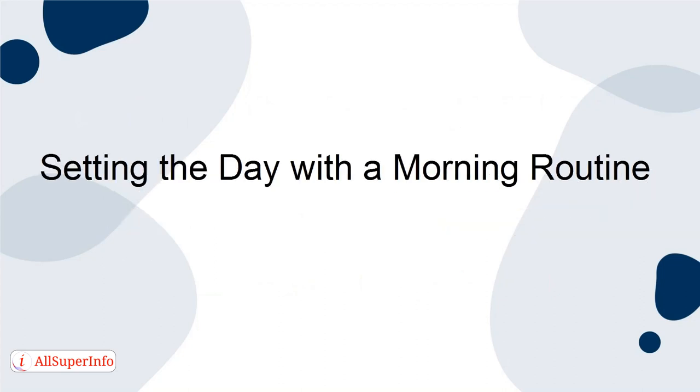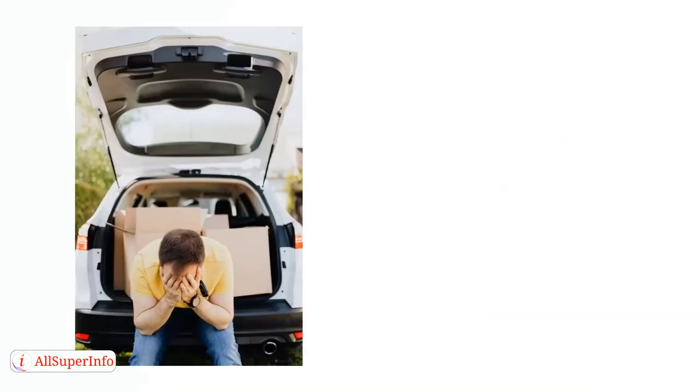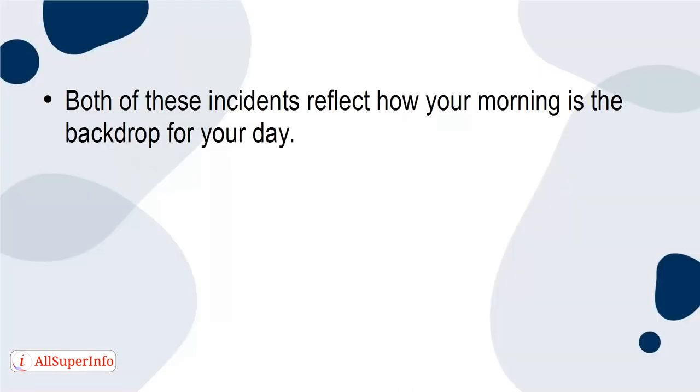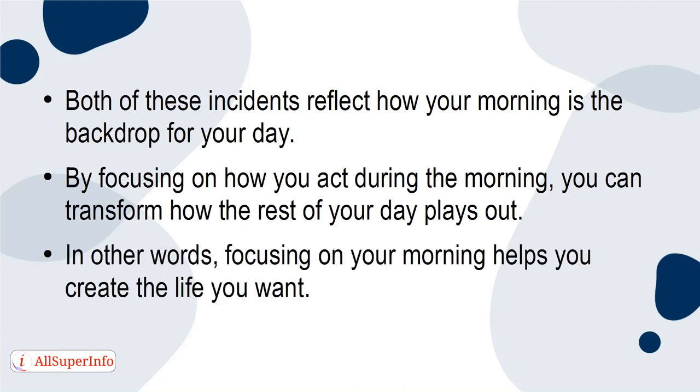Setting the day with a morning routine: Have you ever noticed how much your morning can affect your day? If there is a day where you feel really stressed and rushed in the morning, chances are that you feel the same way throughout the rest of your day. In contrast, you probably feel excited, relaxed, or productive whenever the mornings are easygoing and organized. Both of these incidents reflect how your morning is the backdrop for your day. By focusing on how you act during the morning, you can transform how the rest of your day plays out. In other words, focusing on your morning helps you create the life you want.